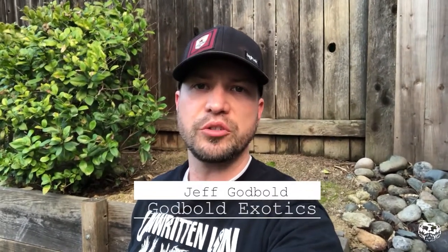What's up Patreon, this is Jeff with Godbolt Exotics. If you're watching this right now it is because you are Patreon followers, meaning you've pledged to the Patreon page. I just want to start out by saying thank you from the bottom of my heart. I really appreciate the faith you guys have had in donating to the channel — it is the reason the channel is around.